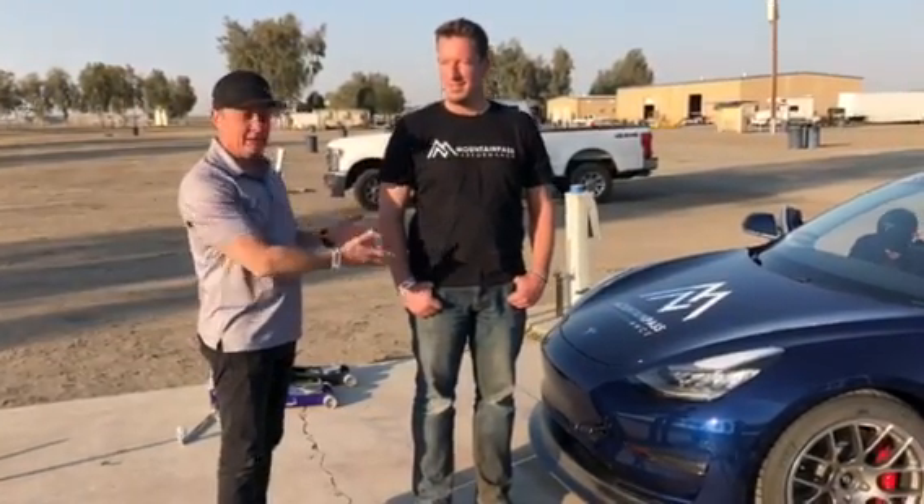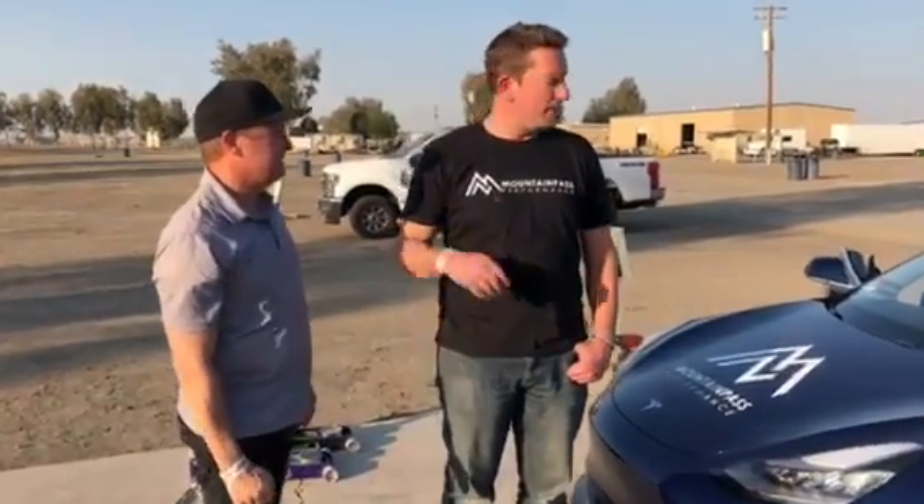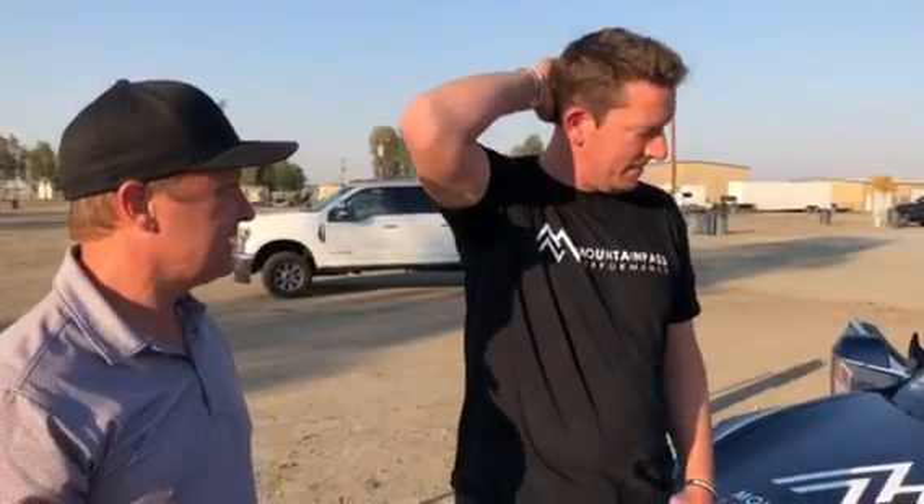We're here at Buttonwillow in California, and Cameron just got out of the car after running. Tell us what you did here at Buttonwillow on the EV. Yeah, this is the first EV in U.S. national competition, and the car's running really good with some close partners like ManPass Performance and Meijer Racing.